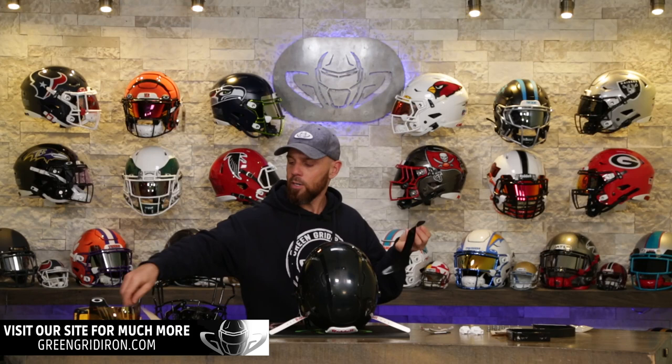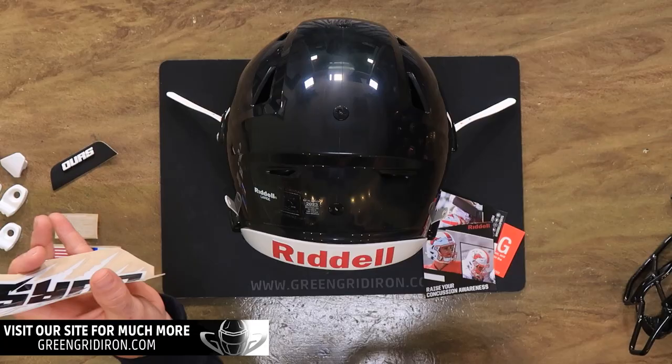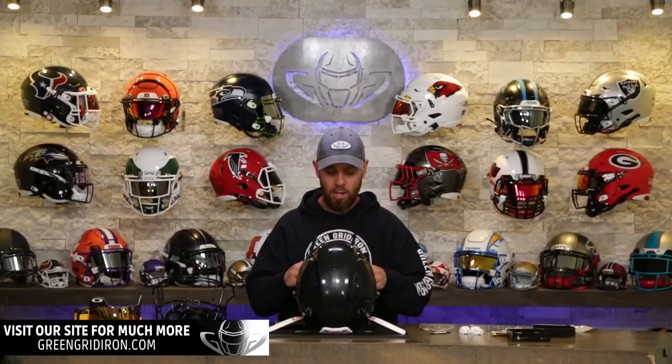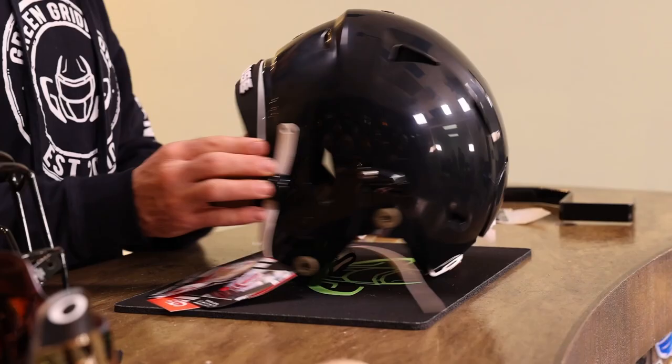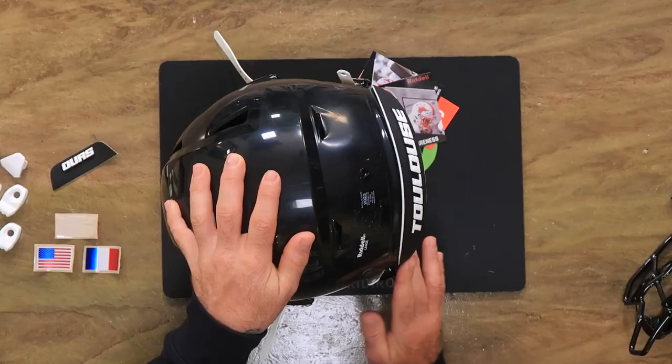We're going to talk a little bit about Julian and the team that he's on. I'll explain to you how, if you want to be a part of this show and rebuild one of your past helmets or a business helmet, how to actually do it. There are a lot of cool and subtle things happening with this helmet.